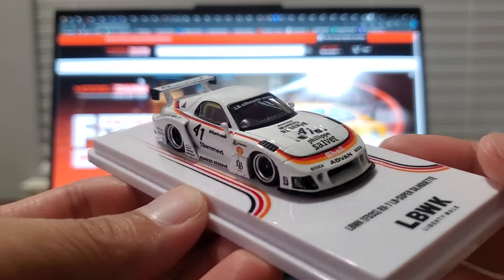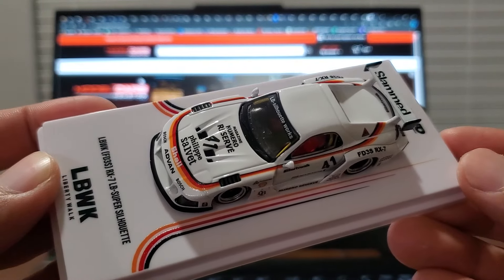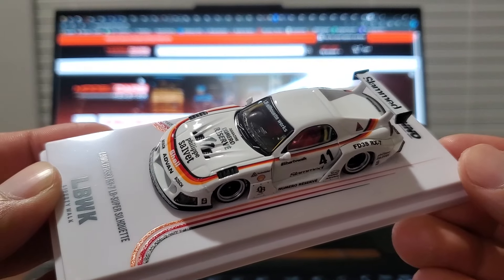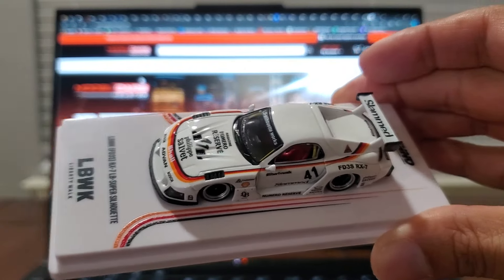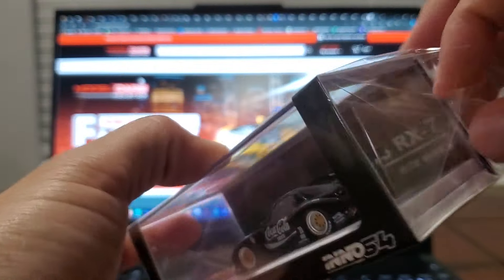Pretty creative with the livery option on this one too. Really nice to see Inno64 being faithful to the one that exists in real life. With that said, let's move on to the black one. Pretty similar setup, so let's start removing it now.